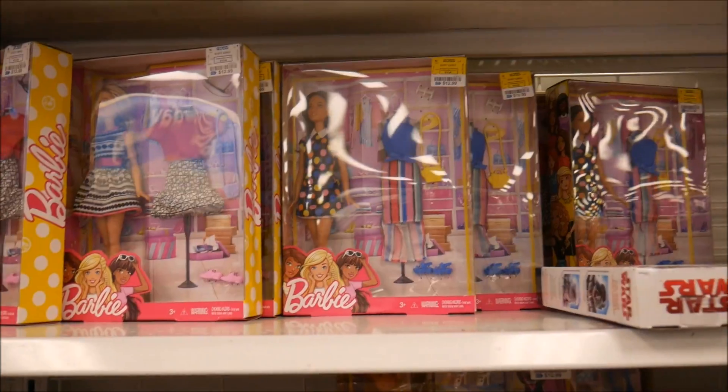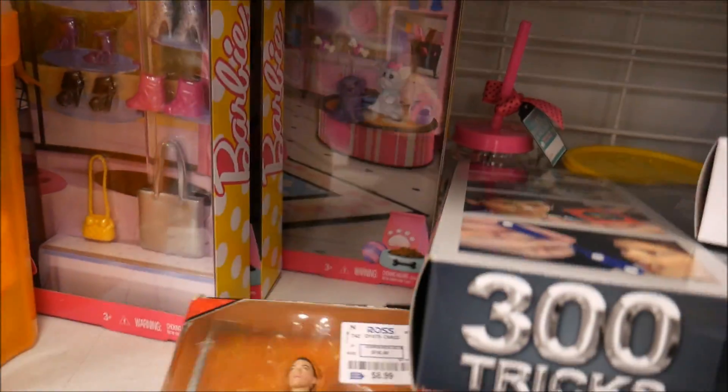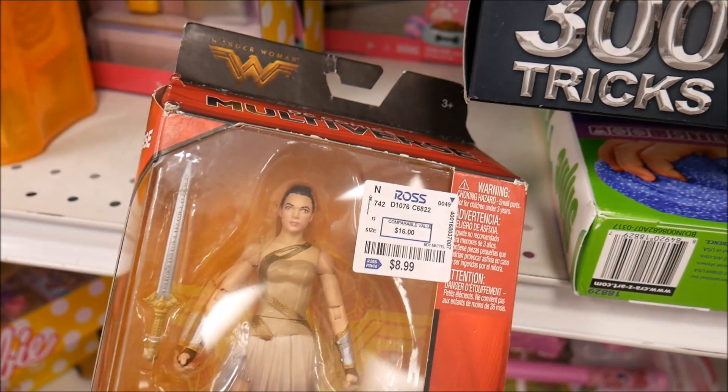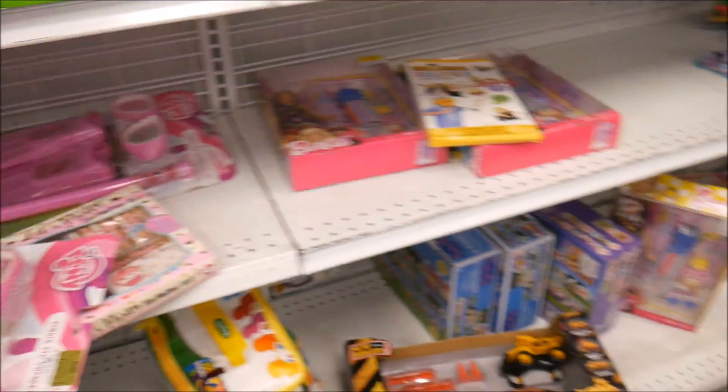All the boxes are destroyed on this stuff though. They have a ton of these Barbies with the one fashion pack thing. This figure — I saw it for $17 at GameStop and it's $8 or $9 here. But her eyes though — not so cute.